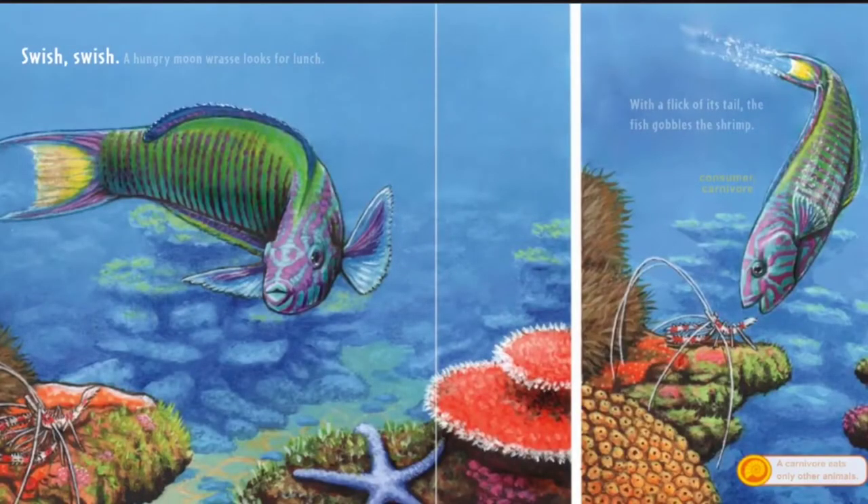Swish, swish. A hungry moonwrasse looks for lunch. With a flick of its tail, the fish gobbles the shrimp. A carnivore eats only other animals.